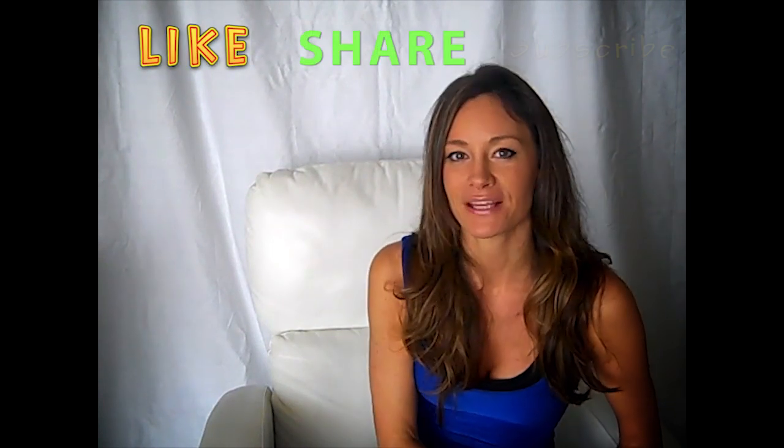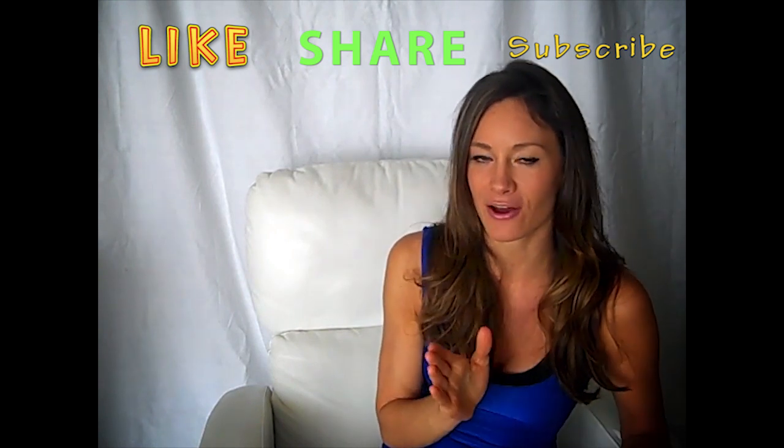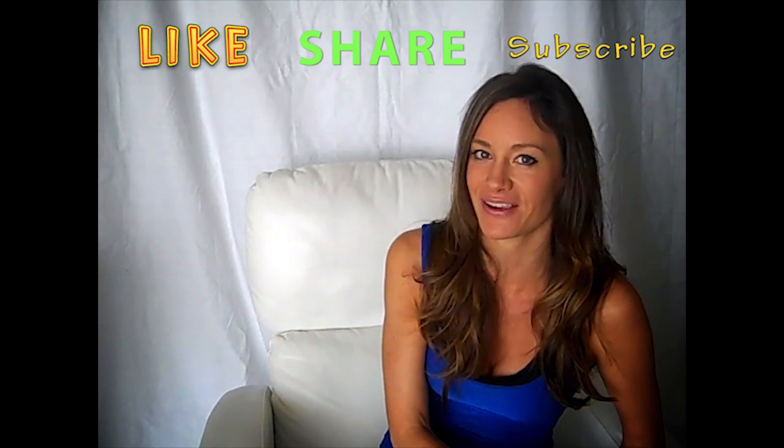If you like this video and want more videos like this, please give it a thumbs up, subscribe to this channel, and share it with your friends. The more subscribers, likes, and comments I get, the more videos I can create. I love you guys — I can't wait to see you again. Bye!